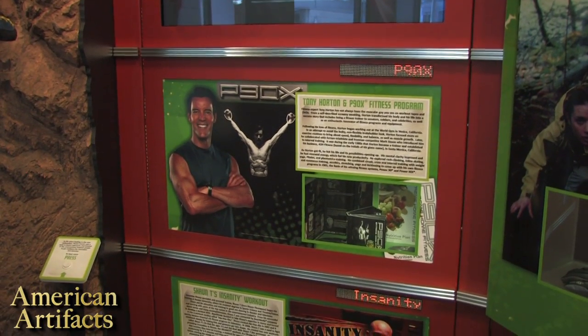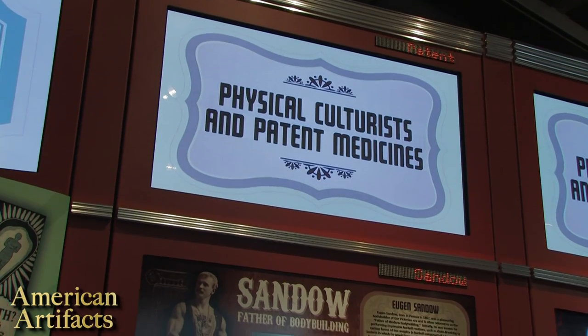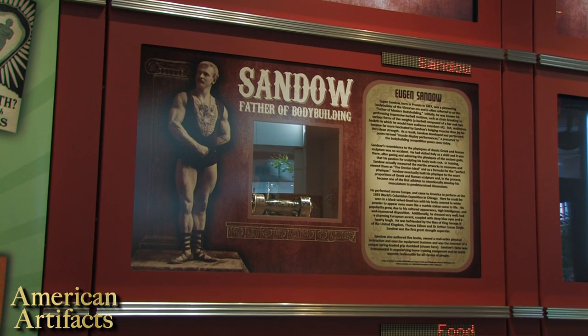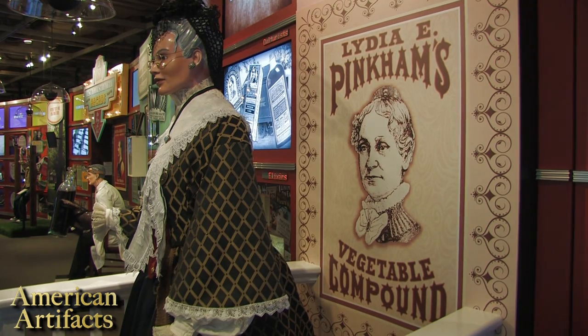The exhibition starts with the late 19th century, covering such things as physical culturists and patent medicines — things like early bodybuilding and early patent medicines such as Lydia Pinkham's vegetable compound.